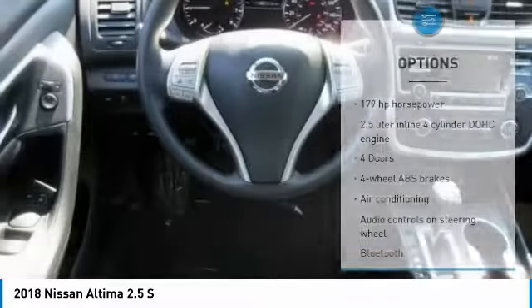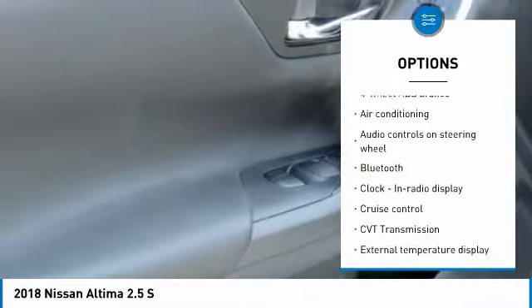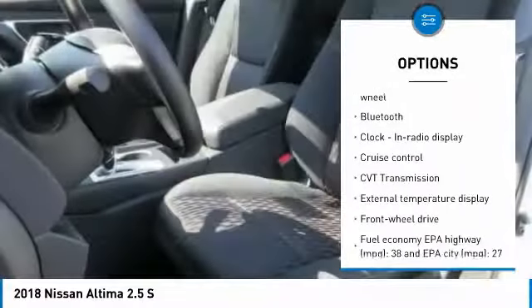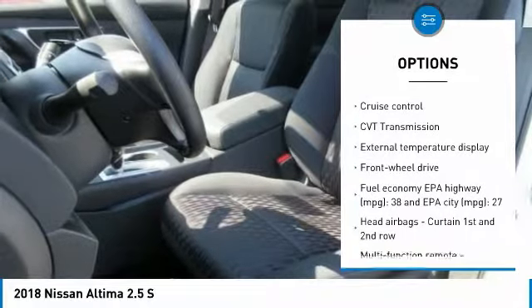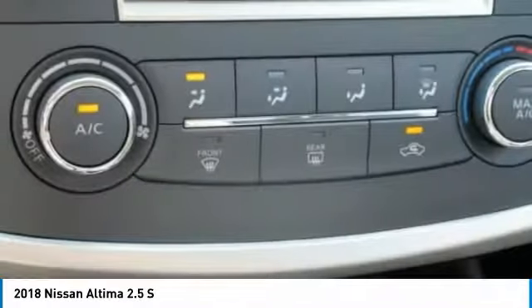Here are some of this vehicle's great options: traction control, air conditioning, passenger airbag, Bluetooth, front-wheel drive, tilt and telescopic steering wheel, cruise control, power windows, remote power door locks, and trip computer.